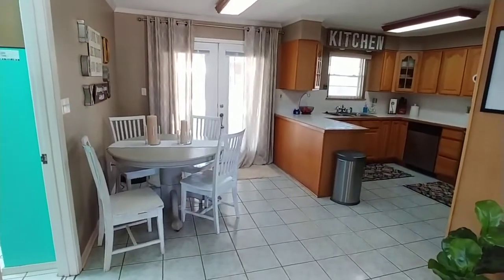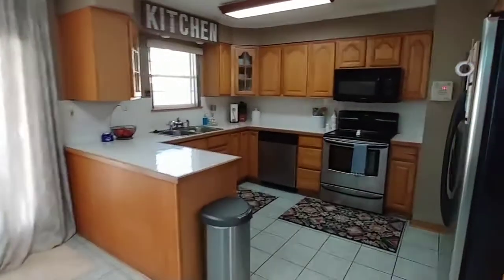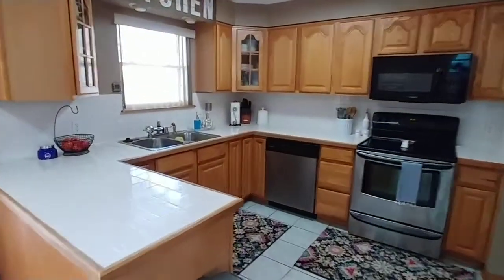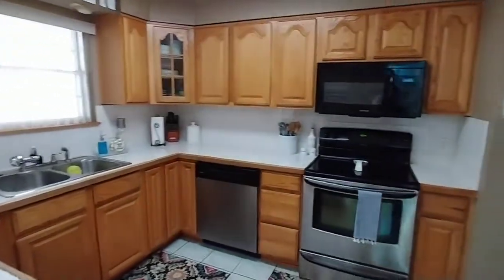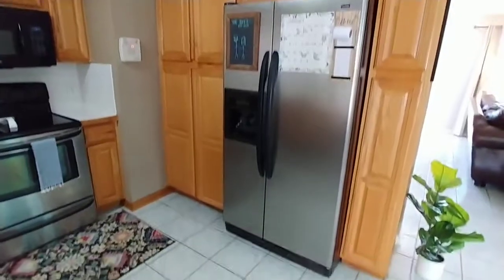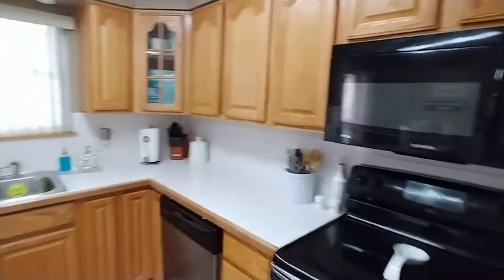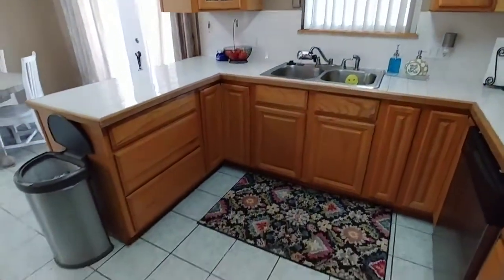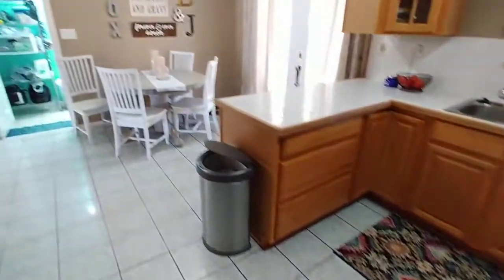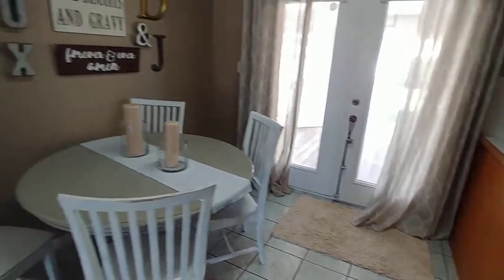The eating and kitchen area — the kitchen itself has stainless appliances, lots of cabinet space, a full pantry and everything. That little trash can scared me — it's automatic, I walked a little too close! There we go. Nice peninsula there, and there's room for some barstools.